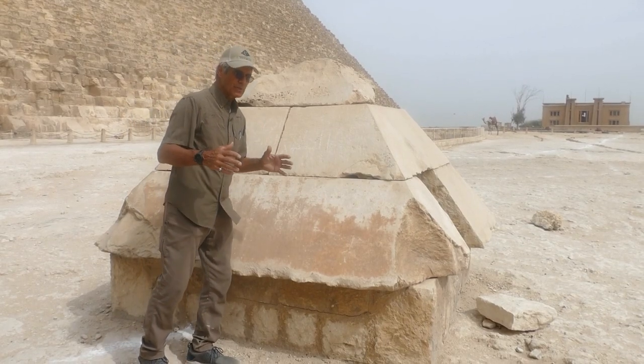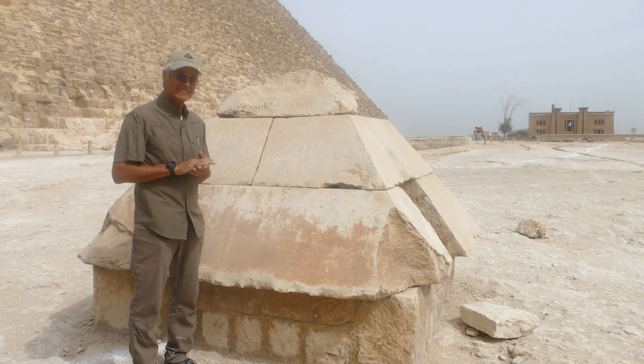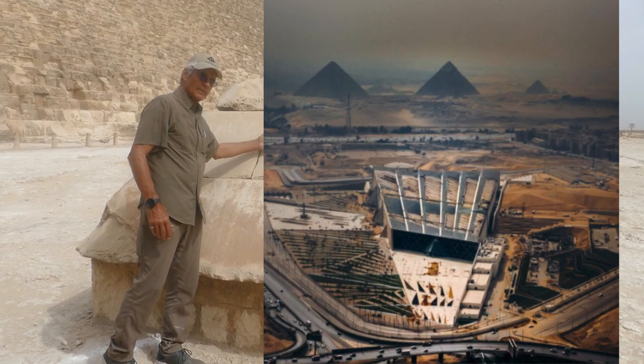If you came to Giza to try and look at what I'm standing next to here, you would find it's not there — because the new Grand Egyptian Museum, the GEM, is built as the largest museum in the world, bigger than the Louvre, and they've got to fill it. So they're taking things from all over Egypt.